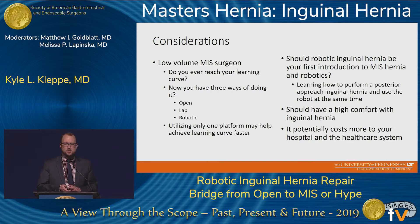A couple of considerations before adopting the robotic technique: if you're a low-volume MIS surgeon, do you ever really reach the learning curve? Now you'd be adding a third way of doing it — open, lap, and robot. Are these skills transferable between technologies, or would utilizing only one platform help you achieve the learning curve faster? And if you're moving from an open approach to a robotic approach, should you be learning a new technology and a new procedure at the same time? You should have a high comfort level with inguinal hernia repair before a foray into the robotic approach, and there are other downsides including costs.